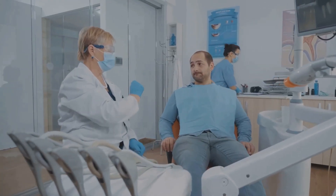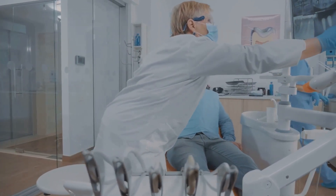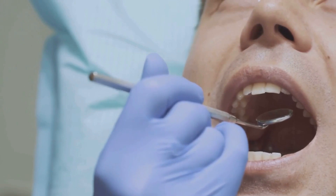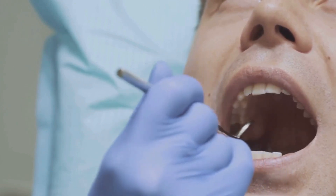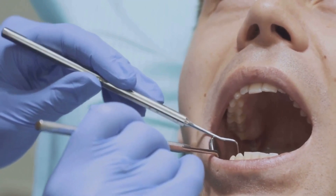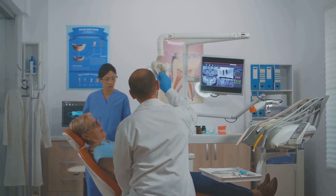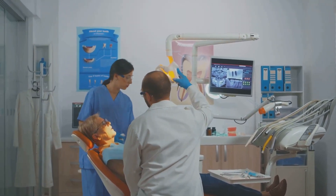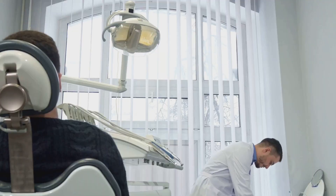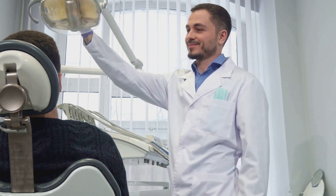Now comes the critical part: post-surgery care and maintenance. Like natural teeth, dental implants require a consistent oral hygiene routine. Brush twice a day, floss daily, and use an antimicrobial mouth rinse to keep your mouth clean and your implant healthy. It's not just about your daily routine — regular dental checkups are key. Your dentist can monitor your implant, ensuring it's functioning correctly, and spot any potential issues early. Don't skip these appointments; they're more important than you might think.